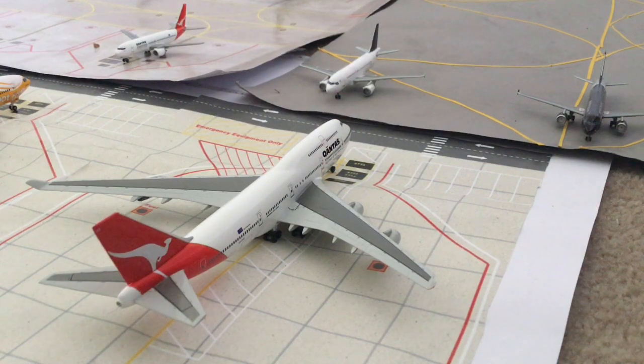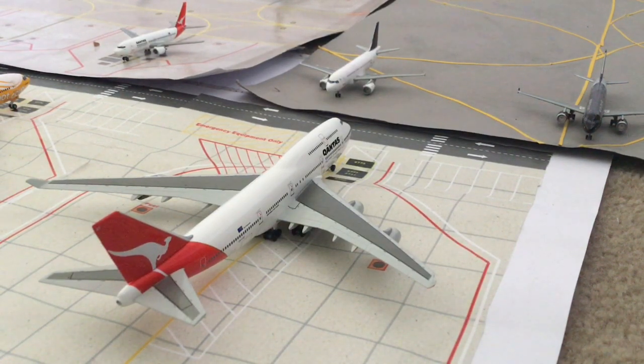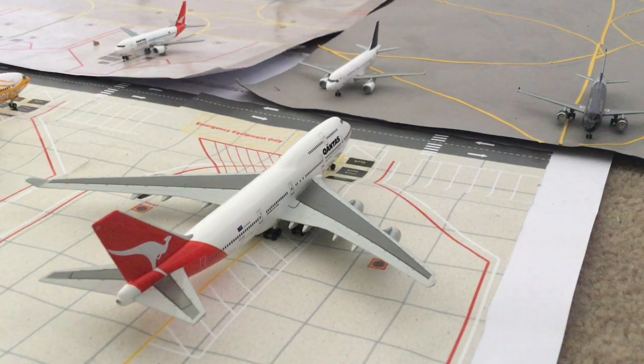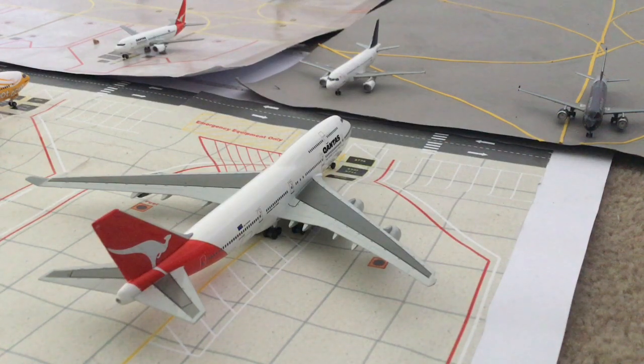Here we have the Qantas 747-400, and this will be heading out for its flight to Tokyo Haneda Airport. This is the new change to the airport you may have already noticed — the terminal that was just here is gone. The reason is it got very bent when I packed up my airport. The terminal will not be back; it's broken. I'm actually looking at getting a whole new airport layout from Airport Diorama — a proper terminal, more jet bridges, and making the airport a bit bigger.